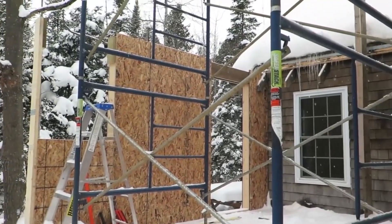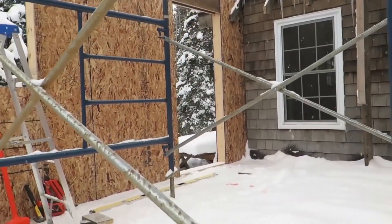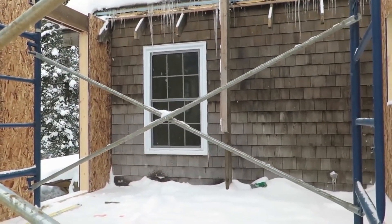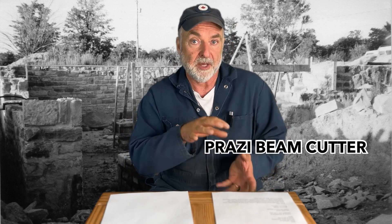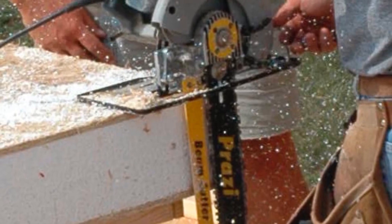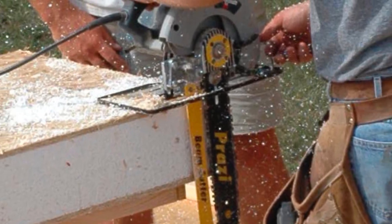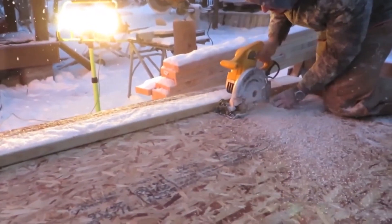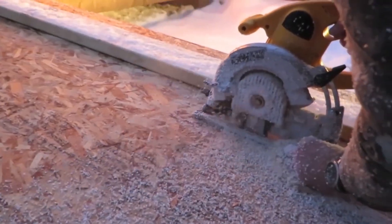Building with SIPs is really simple — it's a lot easier and requires less skill to put up a SIPs wall than a stud-frame wall, so any carpenter can do it. They'll need to learn a few very simple different skills. Two additional tools are required. One is a tool to cut the panels, which can get fairly thick. What I use is called a Prazi beam cutter — an attachment that goes onto a regular circular saw and replaces the blade with a short chainsaw-style bar. It's not expensive and can be added to pretty well any circular saw.